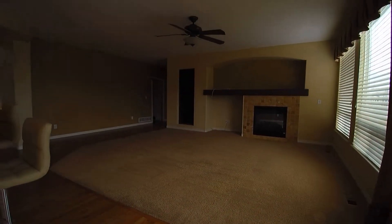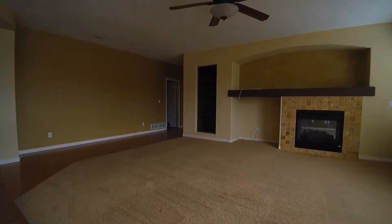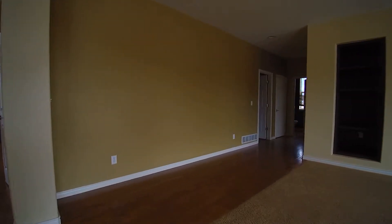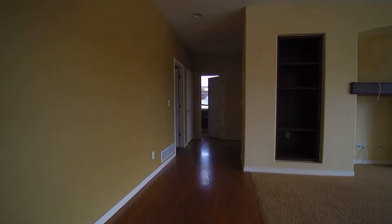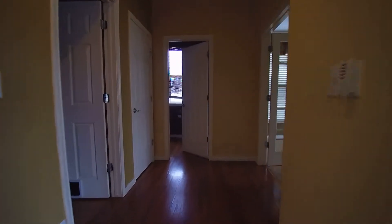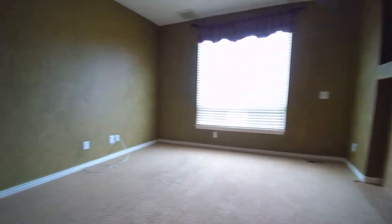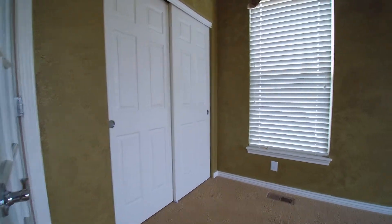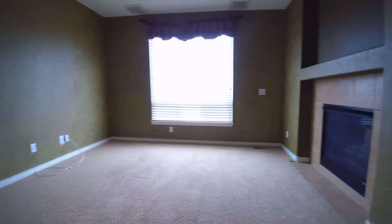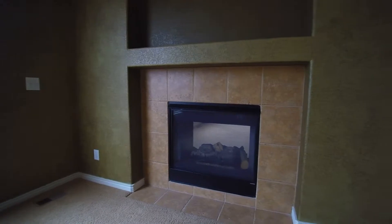This opens into the family room — nice open flow from the kitchen into the family room. Back this way, we have one of the bedrooms with a closet. It's a nice-sized bedroom with a pass-through fireplace that passes through into the family room, and a half bath right here.